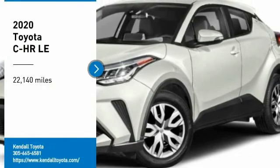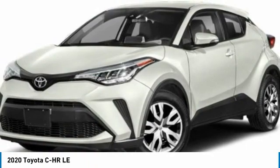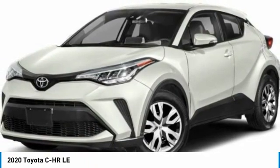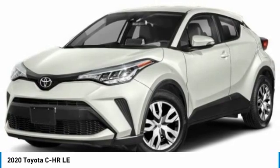Come test drive the 2020 C-H-R. The Toyota C-H-R's fresh design makes it stand out in the crowd, and the interior oozes with style.